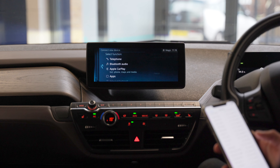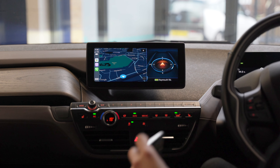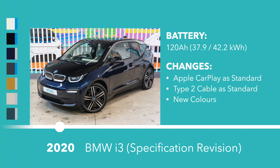2020 also marks some changes to the configurator. Despite being available earlier on, wireless CarPlay becomes standard on all cars from now on, and so does the Type 2 public charging cable alongside the granite charger. The last colour change we know of was the option to combine the fluid black paint with frozen grey accents instead of Protonic Blue ones.